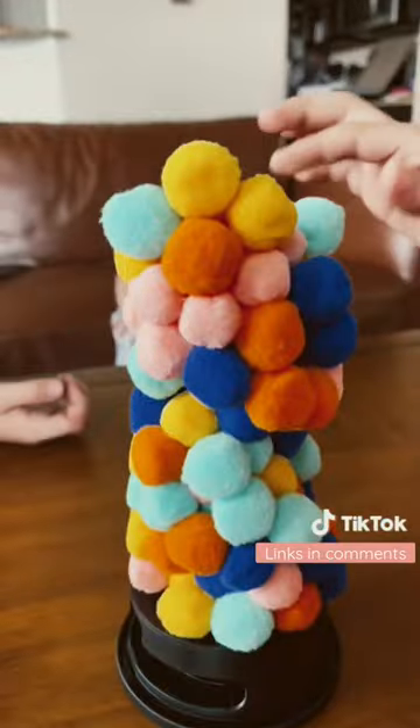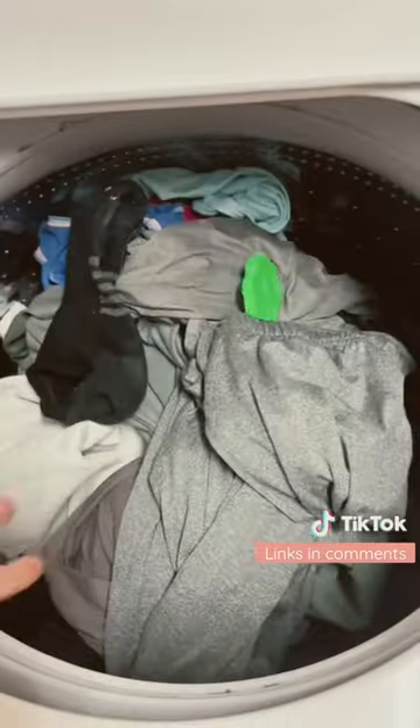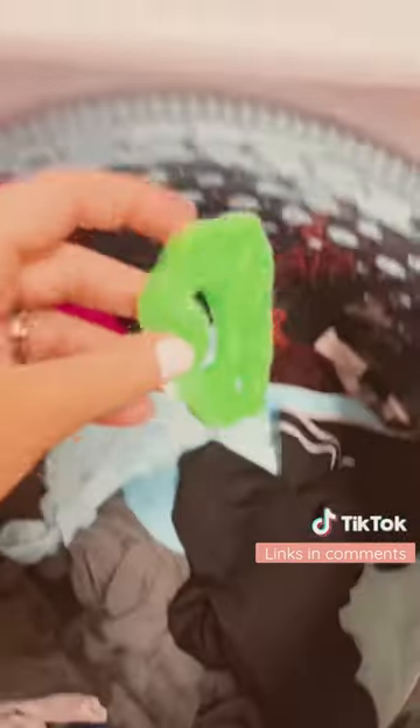One of my kids' favorite games is the Fuzzies. We had so much fun with it and it's great for all ages. If you have a long-haired dog, you need this machine washable paw, which picks up all the pet hair from your laundry.